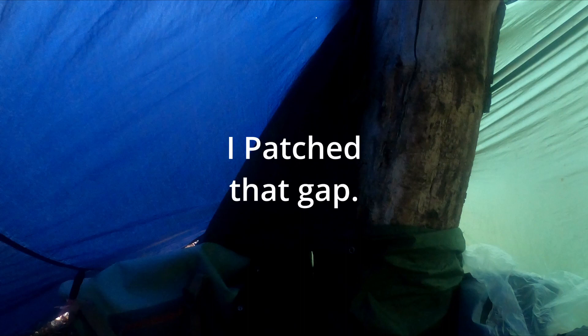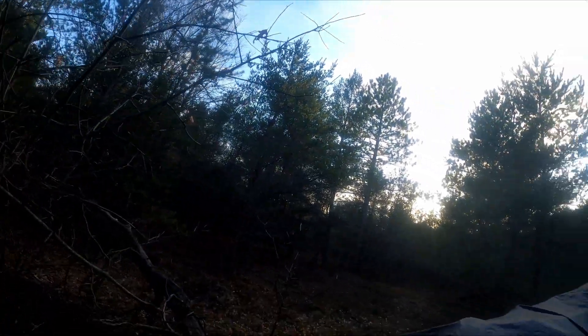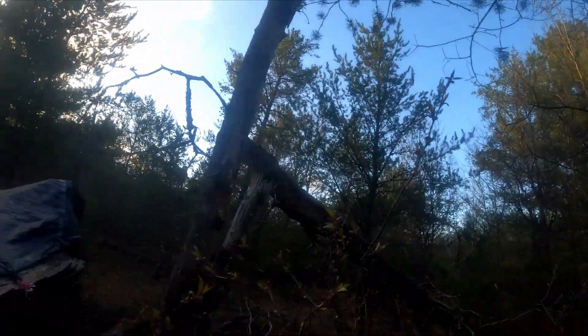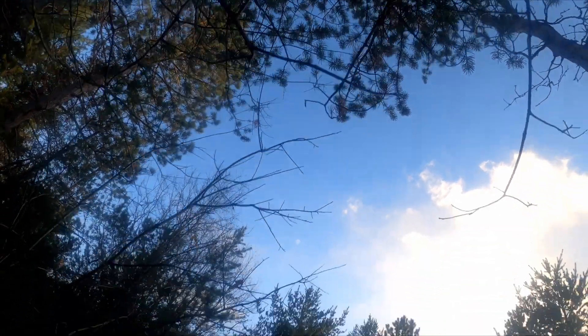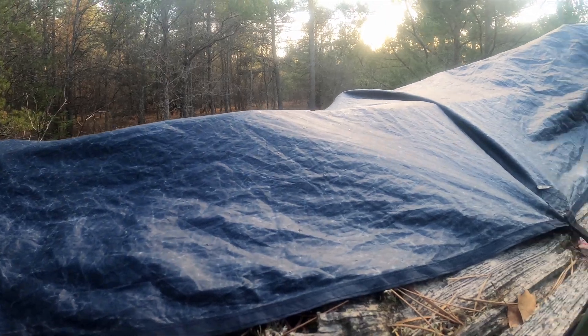Oh, I almost forgot. Hi bud — sticking in my boots again. So you hear that? It's like snowing-ish, sleeting-ish. But here's the funny thing, it just started. It's blue — pretty bizarre.